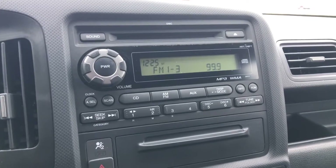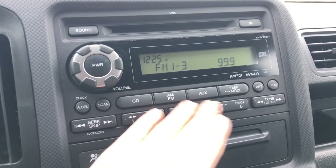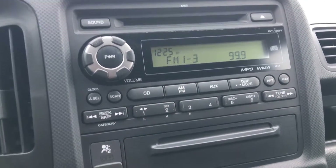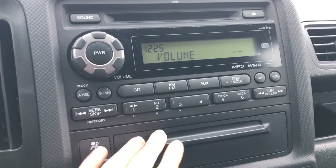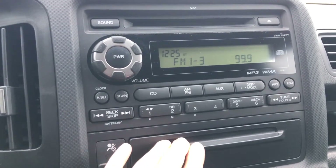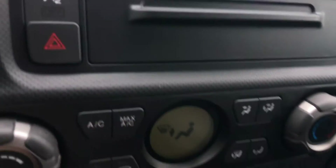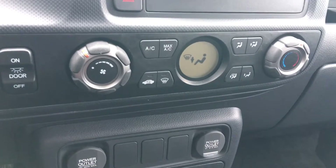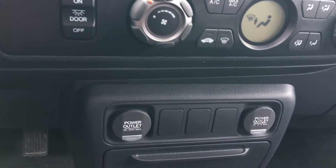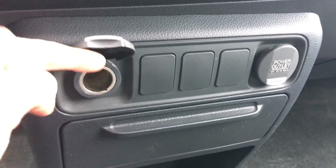Looking over at our center console, we've got our audio system where we can choose from CD, AM, FM radio, and auxiliary input — all of your controls there, including a big volume and power button, just what you need when you really want to crank it up or immediately turn it down. There's a great little hiding spot in between, and below that we've got our climate control settings, just right there, just that easy.